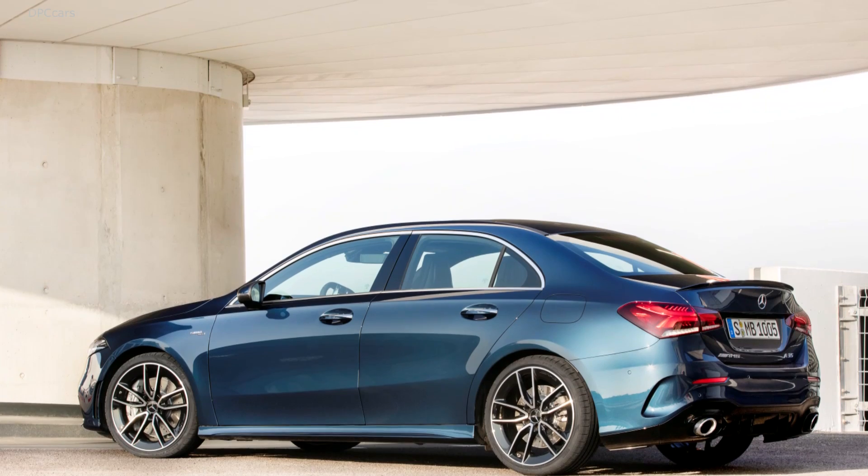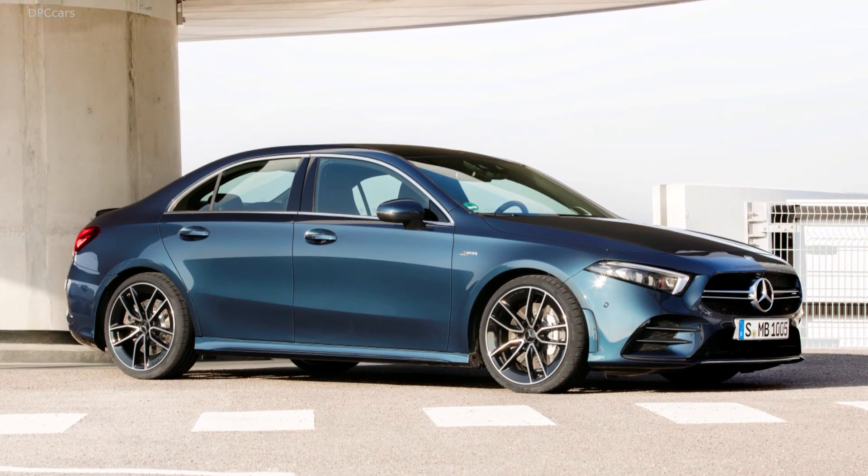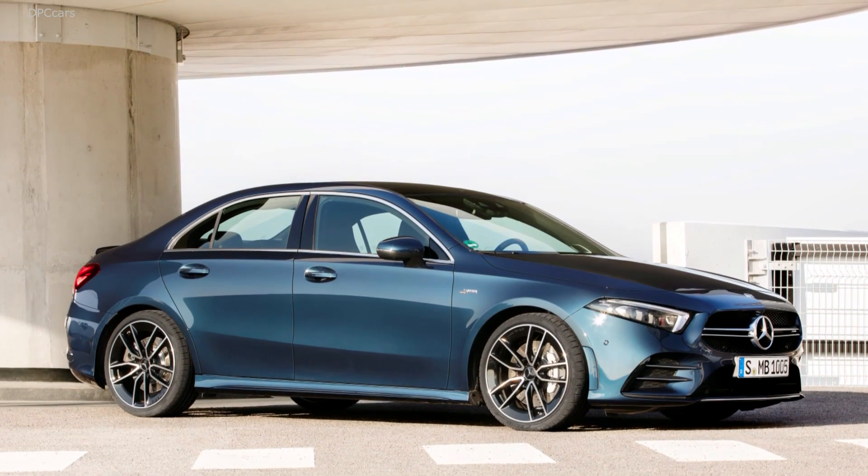Today we get a chance to preview the 2020 Mercedes-AMG A35 sedan. The good news is the A35 sedan will come to America.